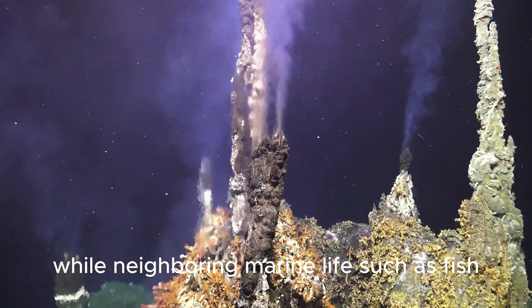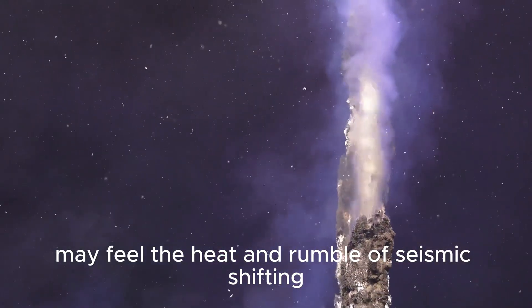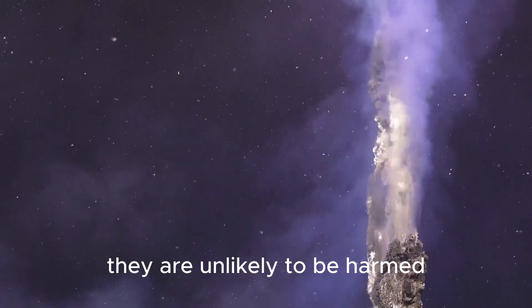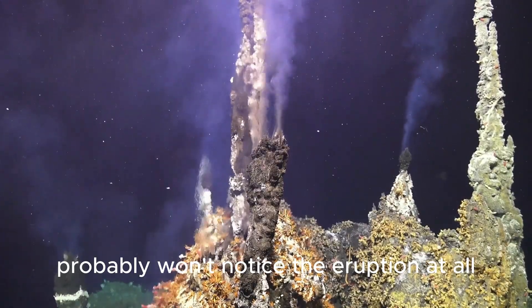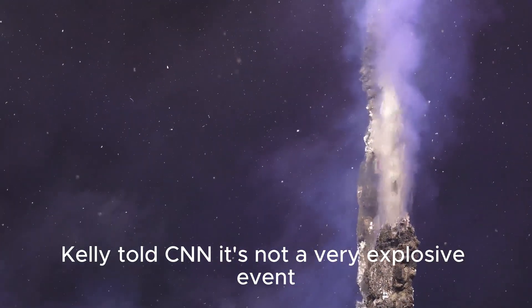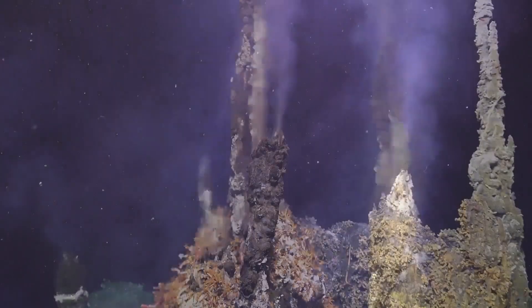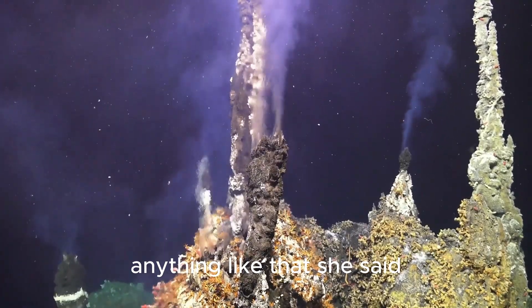"Life thrives in these inhospitable environments, and volcanoes are probably one of the major sources of life in our oceans." While neighboring marine life such as fish, whales, and octopuses may feel the heat and rumble of seismic shifting, they are unlikely to be harmed. And people on land probably won't notice the eruption at all.